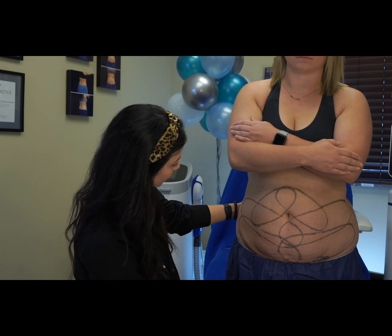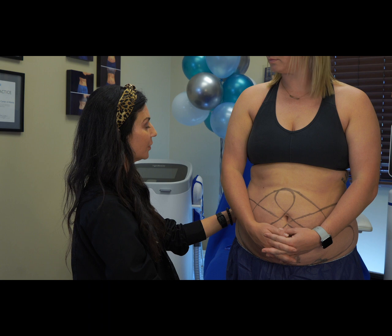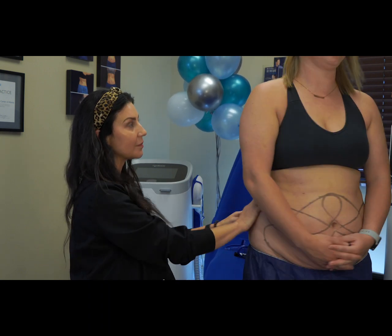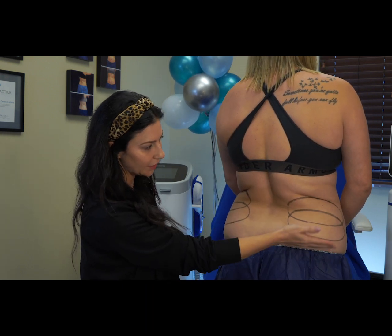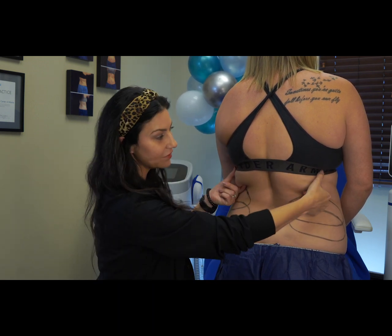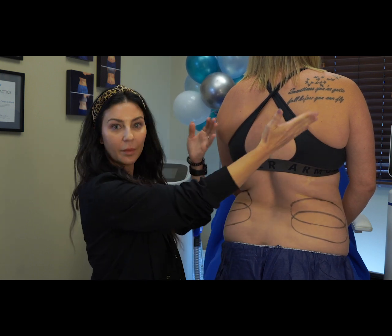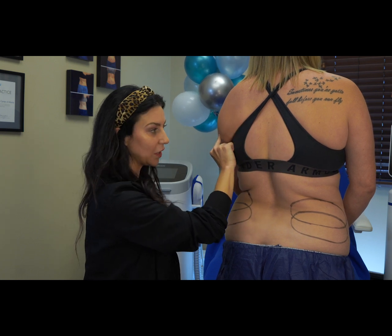I know we talked about your flanks back here, but I would like to turn around and show them some different areas in the back as well. We've got the flank area here. This is also called the bra fat area, which no one loves — it sticks out from underneath our bra. So this is definitely a treatable area for her. You can continue all the way up the back too, so if someone has a little more up here, you can treat that area as well.